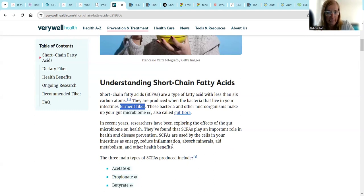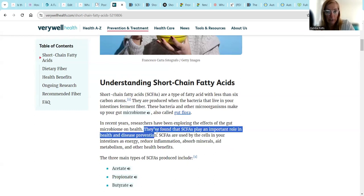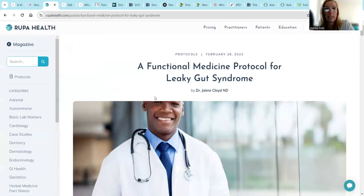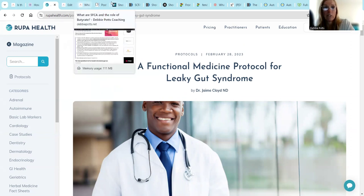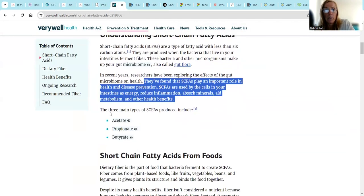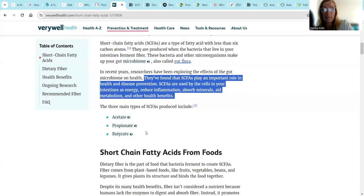So if you are a health optimizer, you might want to look at some of your gut health. We test, do not guess, using different lab tests that we can order on Rupa Health. There's Genova Diagnostics, GI Map, there's the Gut Zoomer. When you do your stool test, you can get short chain fatty acid levels - acetate, propionate, and butyrate.